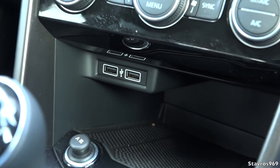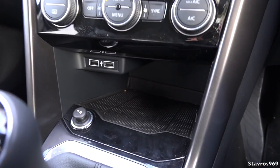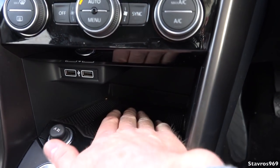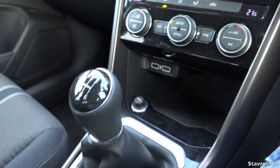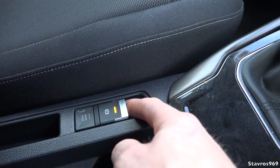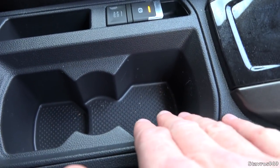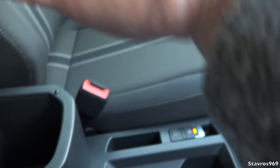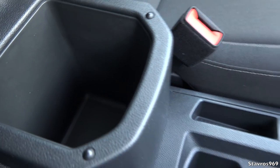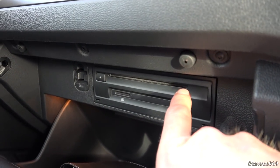There are two USB connections standard on the Design and Sport packages. On some models you can get inductive charging - you place your smartphone there and it charges automatically with no wires. Moving down, we have our electric handbrake and brake hold function, very handy for hill starts. We have cup holders, storage, and an armrest which can move in or out, with storage underneath it as well.